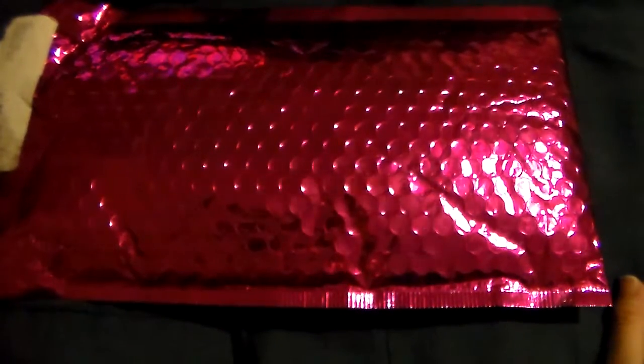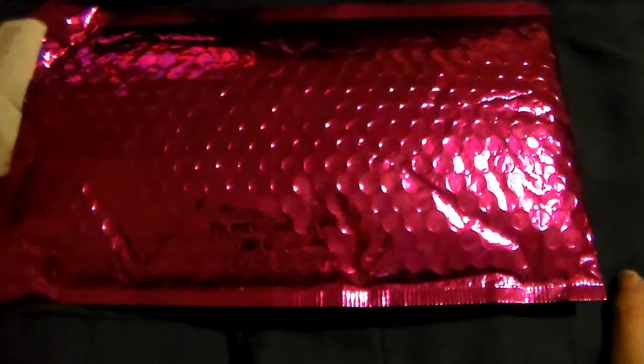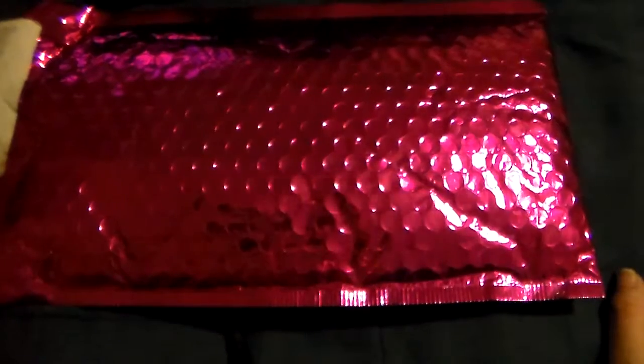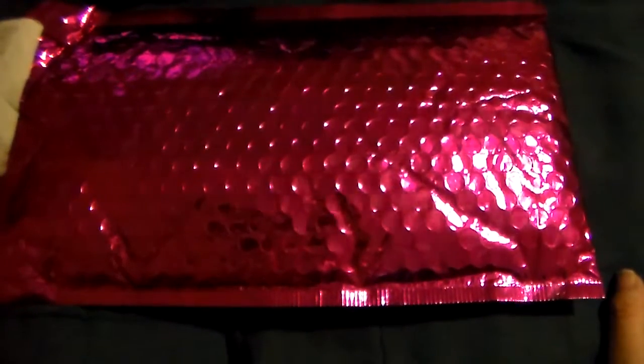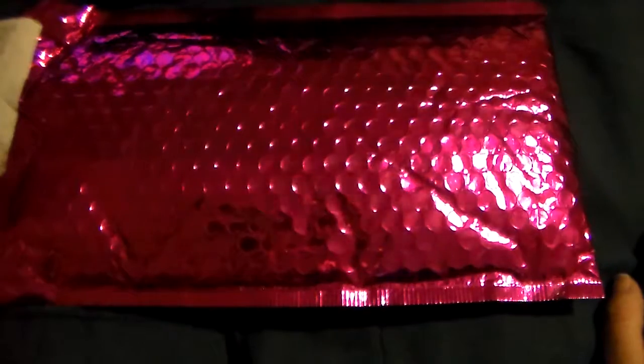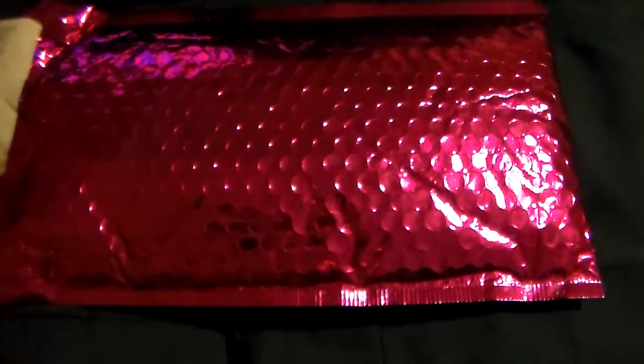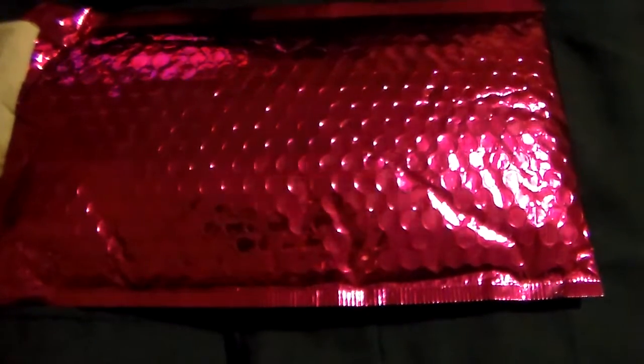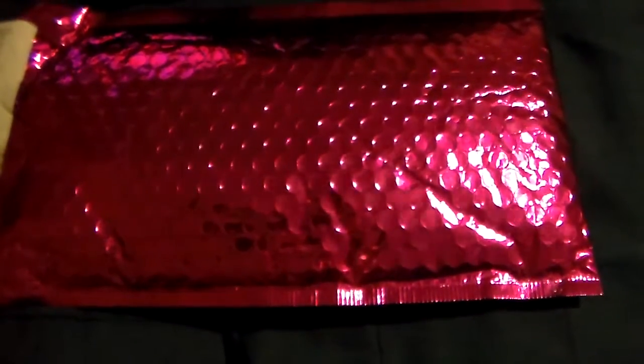Hi YouTube, welcome back to my channel. Sorry for the echo and the lighting — I am filming literally on my bed in my bedroom. This is the second time I've had to film this because the first time there was a sign screwed up on my camera. If you watched my previous video, I figured out what was wrong after about three and a half hours of fighting technology.